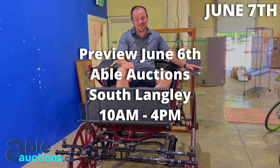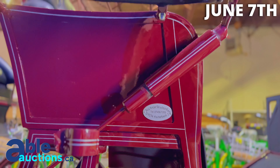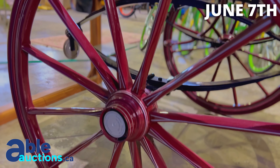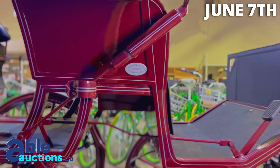June 7th, Able Auctions South Langley. It's the first time I've sold one of these. It's a Kühnle Carriage, made in 1981. This thing is absolutely high quality, German made. Here to sell at ableauctions.ca. It's coming up for our collectibles auction.